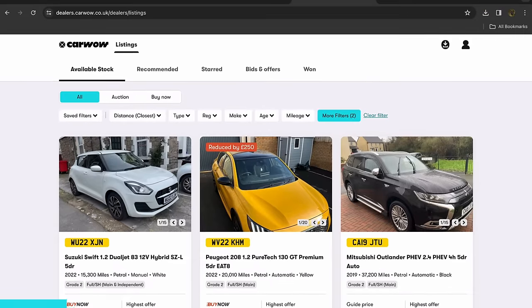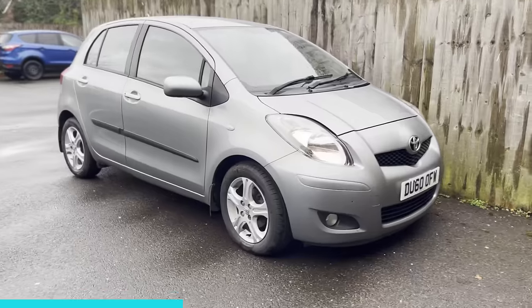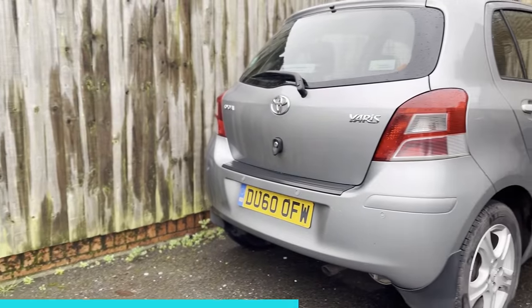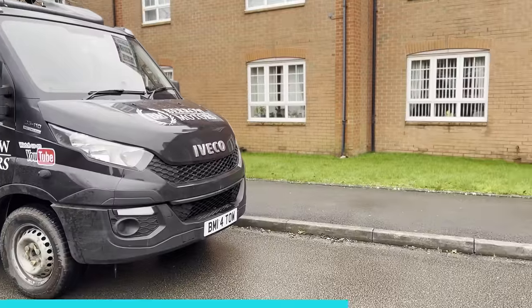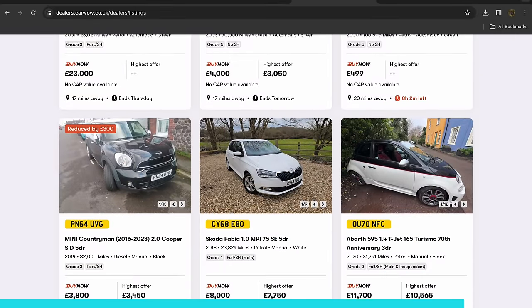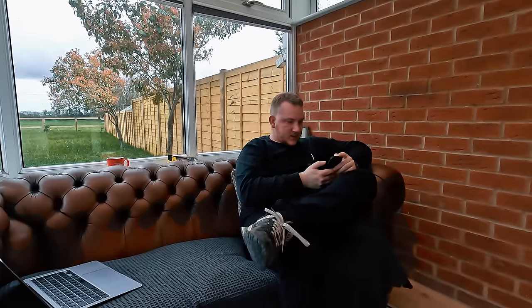Today's video is sponsored by Car Wow. Car Wow run daily car dealer auctions — in fact I bought a car from them myself recently. I was going to do a full video on it but we sold the car so quickly I didn't manage to get full details. We had a customer lined up and were able to pick the stock we wanted, got it in quickly and sold it straight away — massively cut down on advertising costs. If you're a car dealer looking to source stock, I can highly recommend Car Wow dealer auctions — check the link in the description.